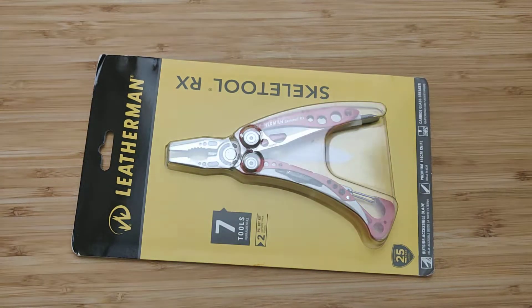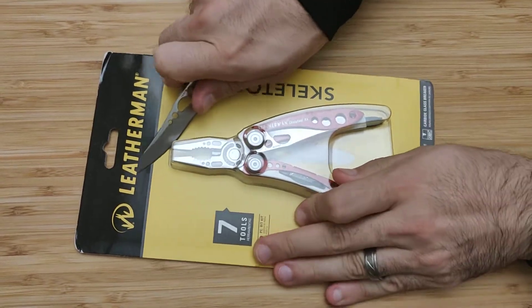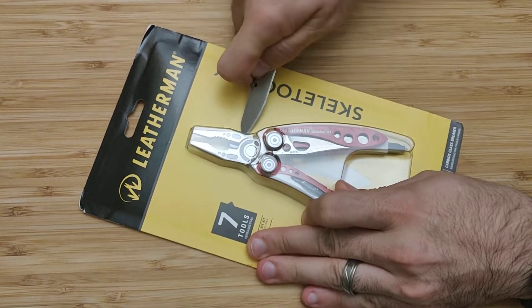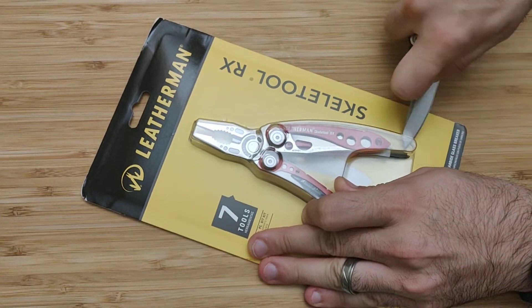This is going to be a quick unboxing of what I'm hoping will be my primary utility blade carry that I'm going to be carrying in my gear almost all the time. So even though I sometimes carry a utility knife, this is probably the multi-tool I'll have most of the time.